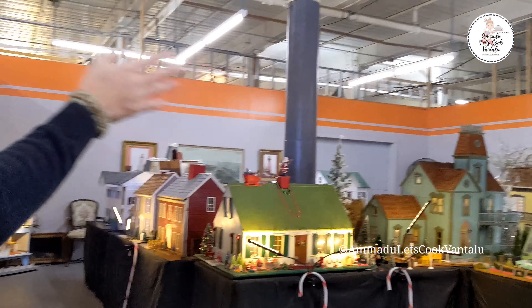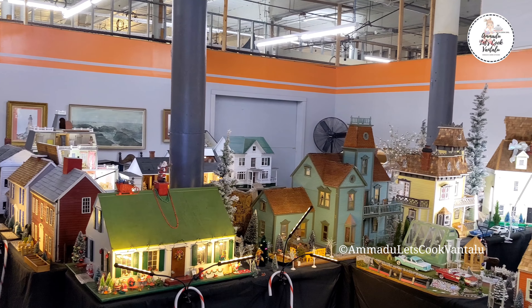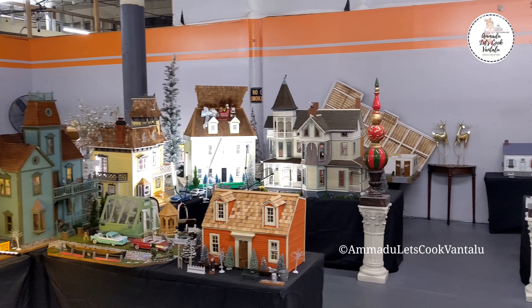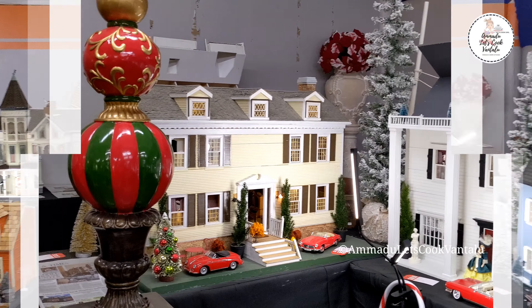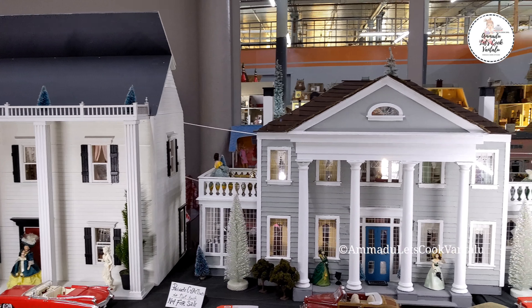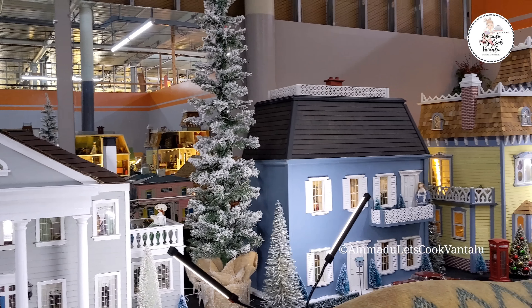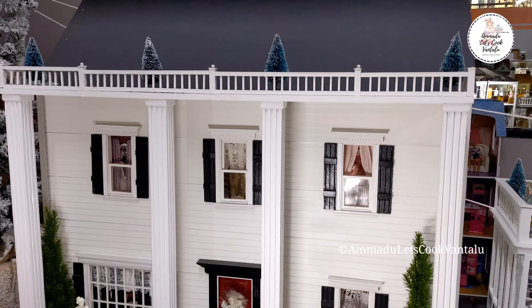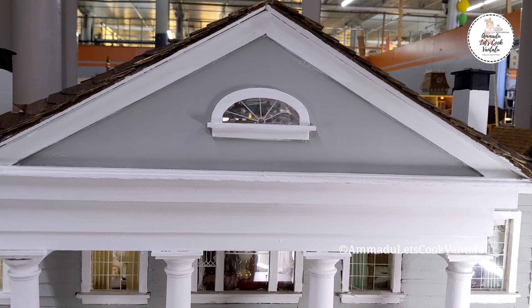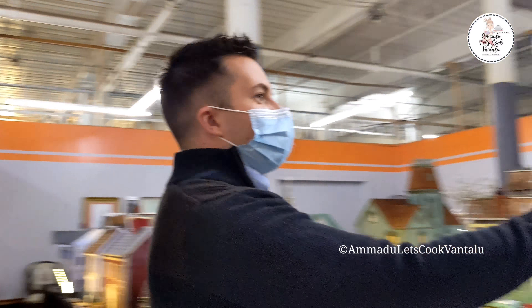On the left side of the museum we have dollhouses which are for sale, and all of the furniture and accessories inside are also for sale. This is where we put some of the really special dollhouses — some of the collector's quality houses. We have houses of all different price ranges, sizes, and styles. Most of our houses are in the $100 to $400 price range with our current sale, so it's a really good time to come check out our shop.